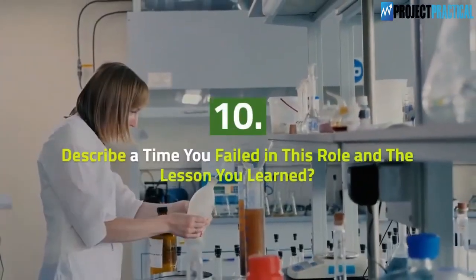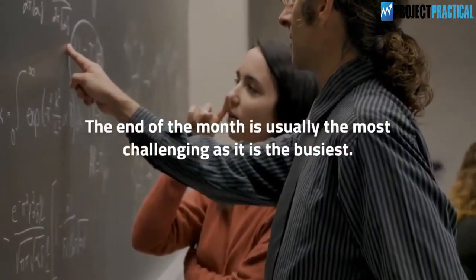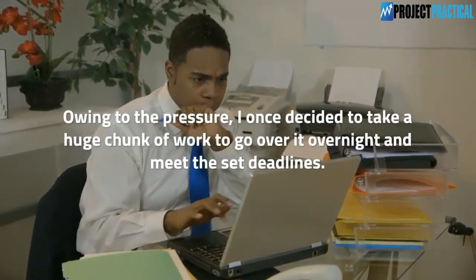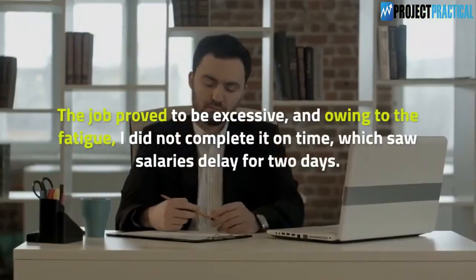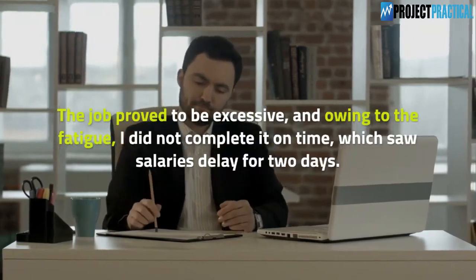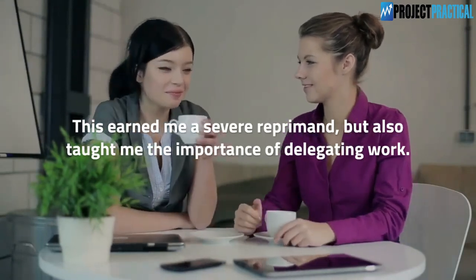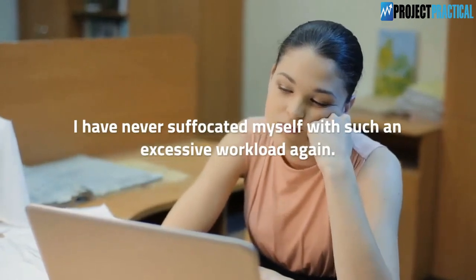Question 10: Describe a time you failed in this role and the lesson you learned. The end of the month is usually the most challenging as it is the busiest. Owing to the pressure, I once decided to take a huge chunk of work to go over overnight and meet the set deadlines. The job proved to be excessive, and owing to fatigue I did not complete it on time, causing salaries to delay for two days. This earned me a severe reprimand but also taught me the importance of delegating work — I have never overloaded myself like that again.